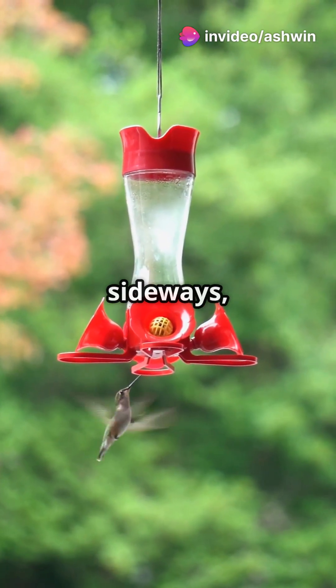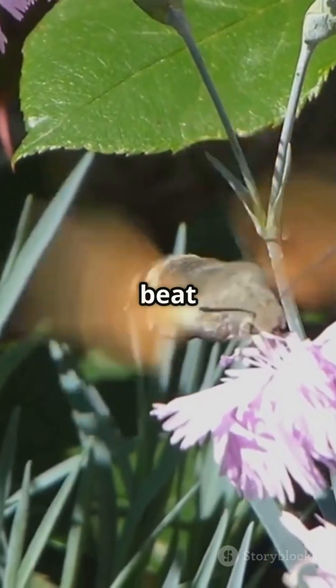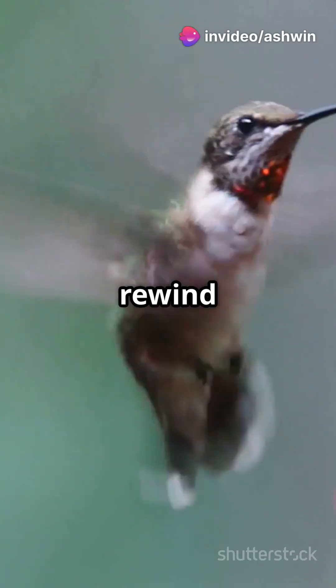This lets them hover, zip sideways, and reverse like a feathered Tesla. Their wings beat up to 80 times per second, faster than a blender, powered by flight muscles that make up 30% of their body weight. Forget walking — these guys live life in rewind mode.